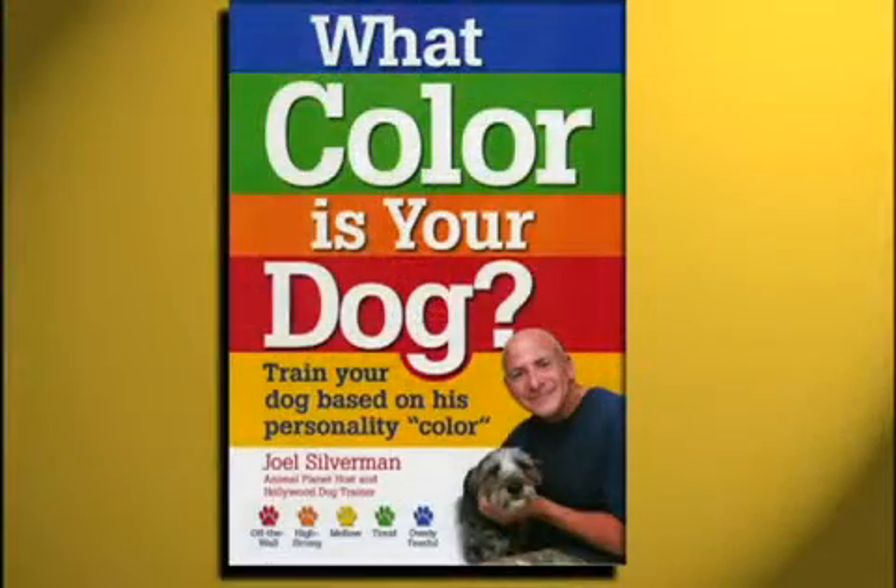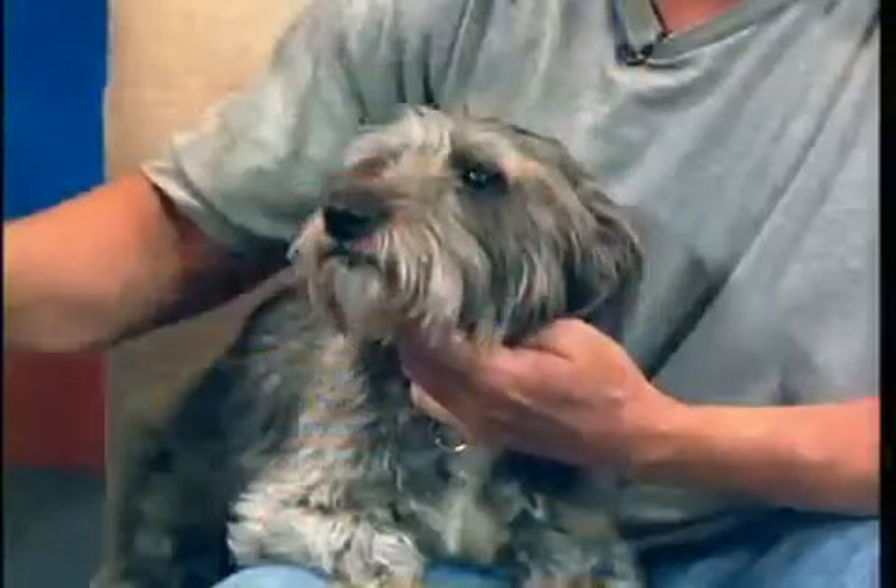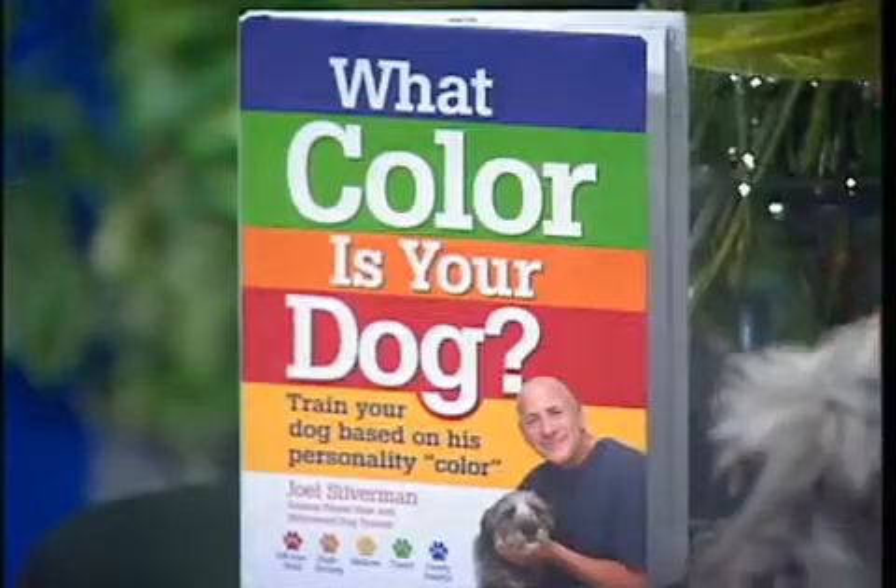So what color is your dog? Foster is basically mellow yellow — he's like a yellow dog. If you look at those five colors, your dog is one of five colors. It's not based upon the color of your dog; your dog is given a color based on personality. The middle color, yellow — mellow yellow — is the easiest dog to train, that's middle of the spectrum. Outside is red. Red is off the wall, high strung — front feet are never on the ground.